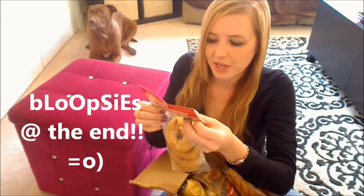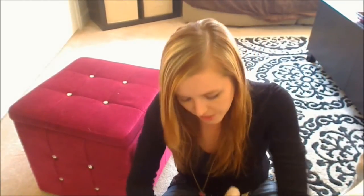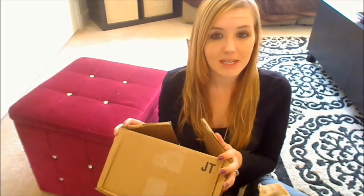What's up guys? I've got a Chewy.com haul for you. Let's see what they got. I've been shopping Chewy.com a lot lately for my dog stuff. It's definitely my go-to site for my dog stuff.